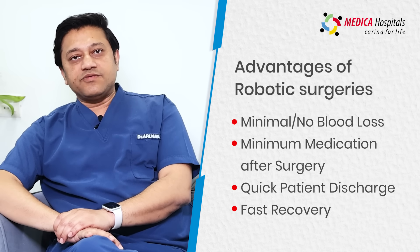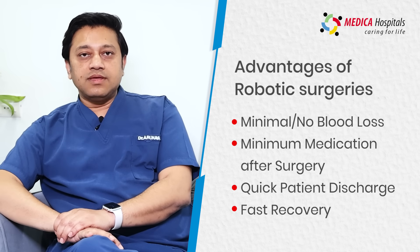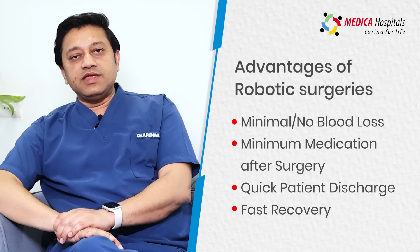painkillers and medications after surgery, very early discharge from the hospital — maybe the same day or the next day morning — and most importantly, very quick recovery and coming back to normal day-to-day activities for our women.